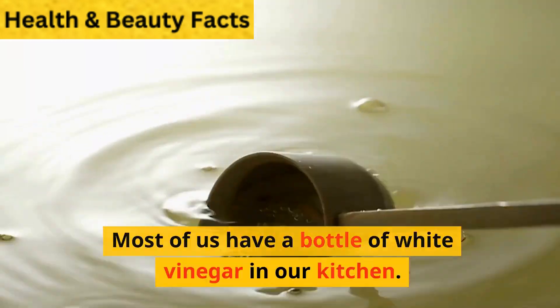2. White Vinegar. Most of us have a bottle of white vinegar in our kitchen. Mix 2 tablespoons of white vinegar, 1 teaspoon of lemon juice, and half a cup of water. Your termite control solution is ready to kill these wood-loving pests.